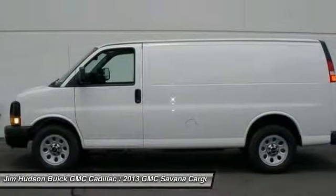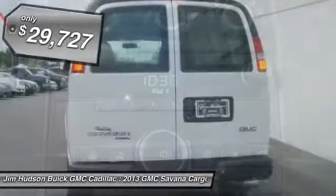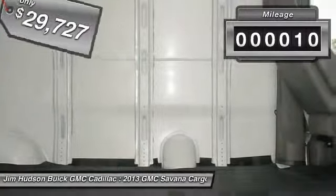Electronic stability control system, StabiliTrak, and traction control are standard on all models and is priced below $30,000. This vehicle has less than 100 miles.